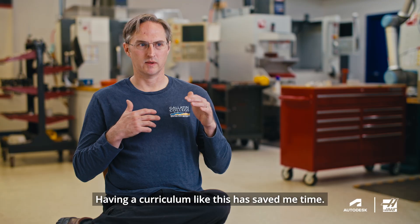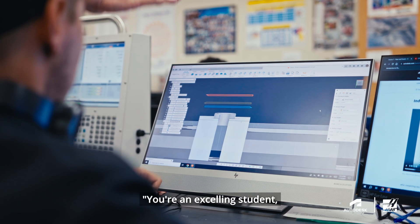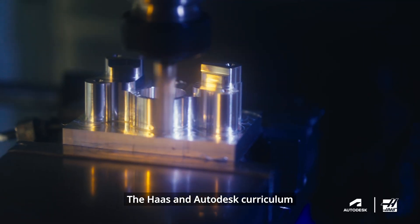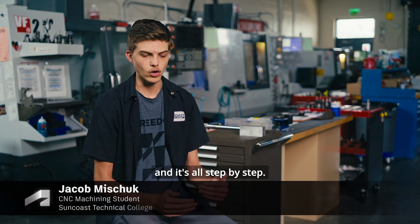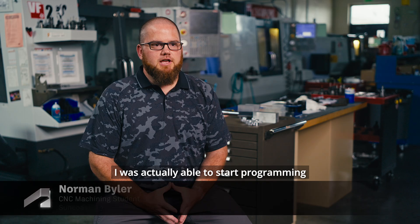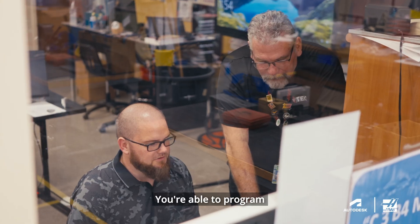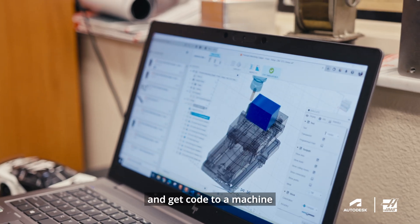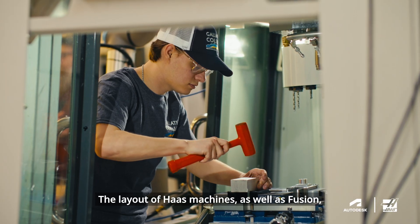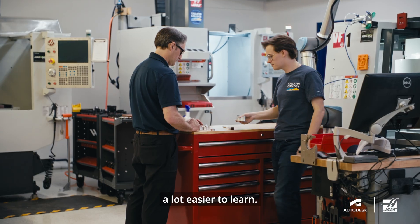Having a curriculum like this has saved me time. I've been able to say, you're an excelling student, you're ahead of schedule — go work on this. The Haas and Autodesk curriculum is easy to understand and it's all step by step. It breaks down in chunks and it's super easy to go through. I was actually able to start programming right out of school. You're able to program and get code to a machine to make parts a lot faster. The layout of the Haas machines as well as Fusion just made everything a lot easier to learn.